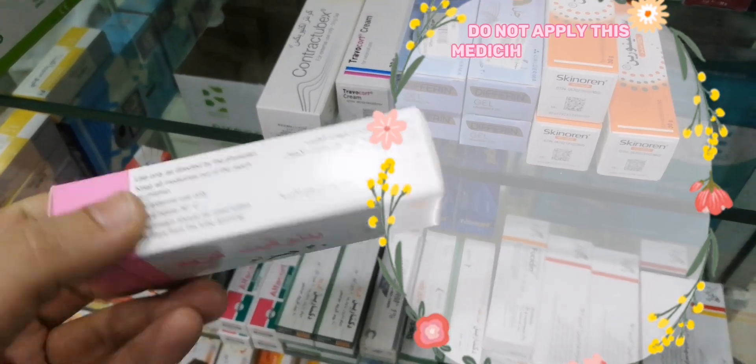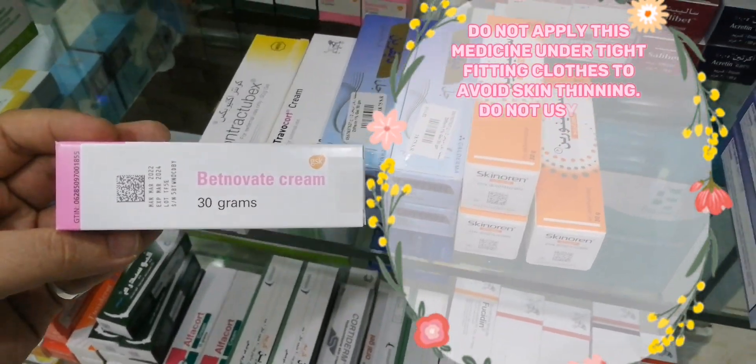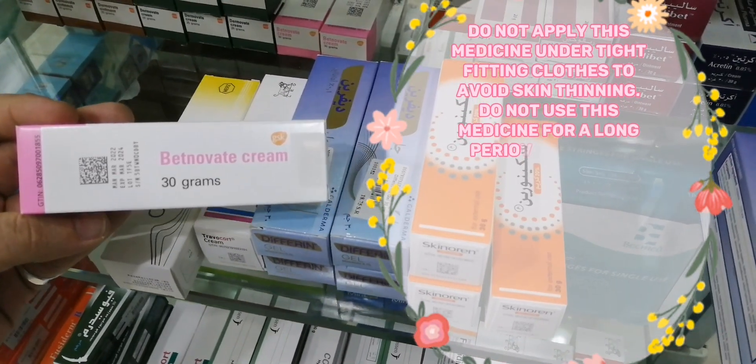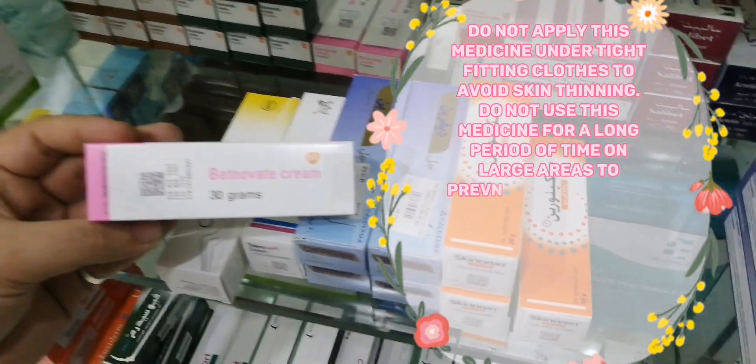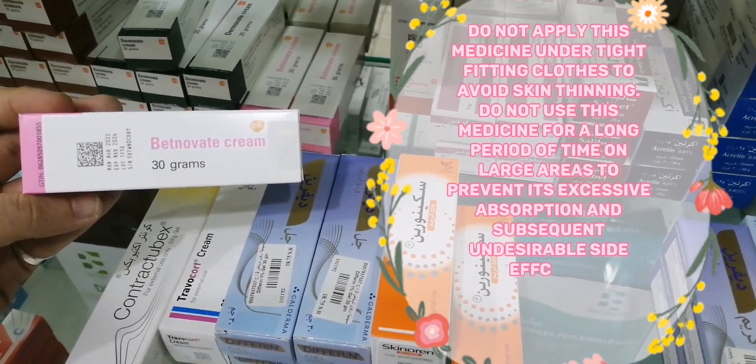Do not use tight-fitting nappies or plastic pants if this product is to be used on the nappy area of young children. Do not apply this medicine under tight-fitting clothes to avoid skin thinning. Do not use this medicine for a long period of time on large areas to prevent excessive absorption and subsequent undesirable side effects.